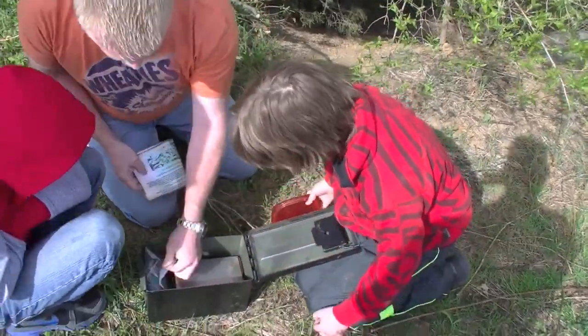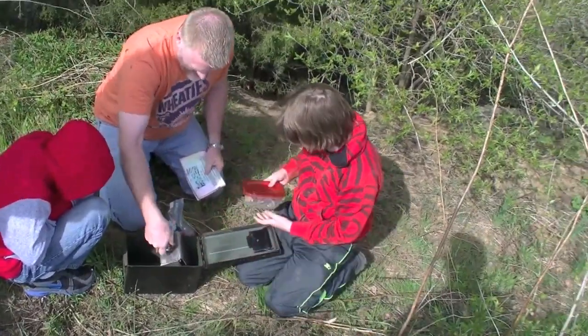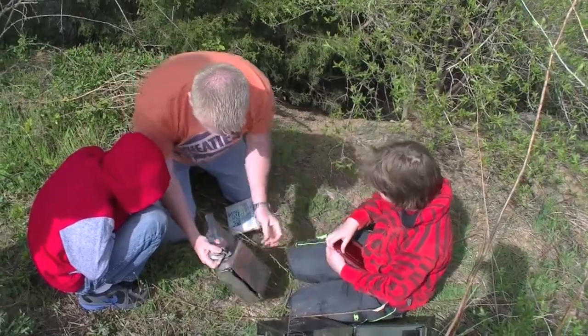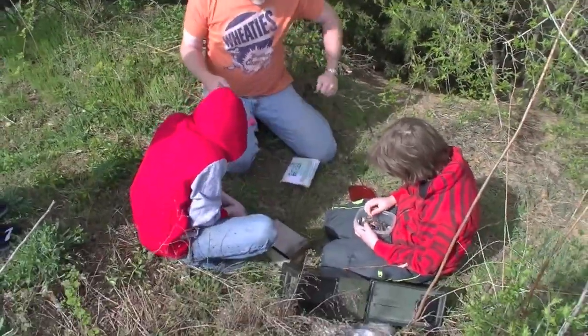Let's see what's in it — this is supposed to be hard. There's a bunch of keys, and look kids, it's a lock box. Are you kidding me? We have to try all those keys so we can sign the log. Alright, open it. I'll grab one for you.